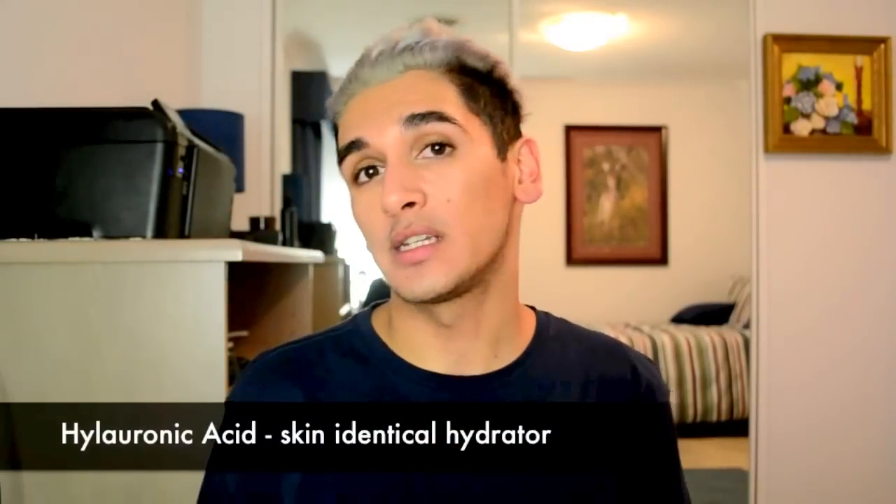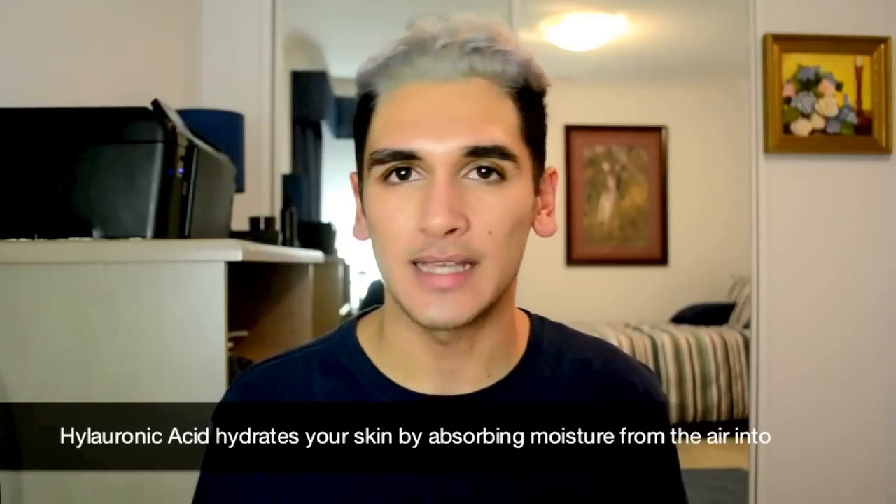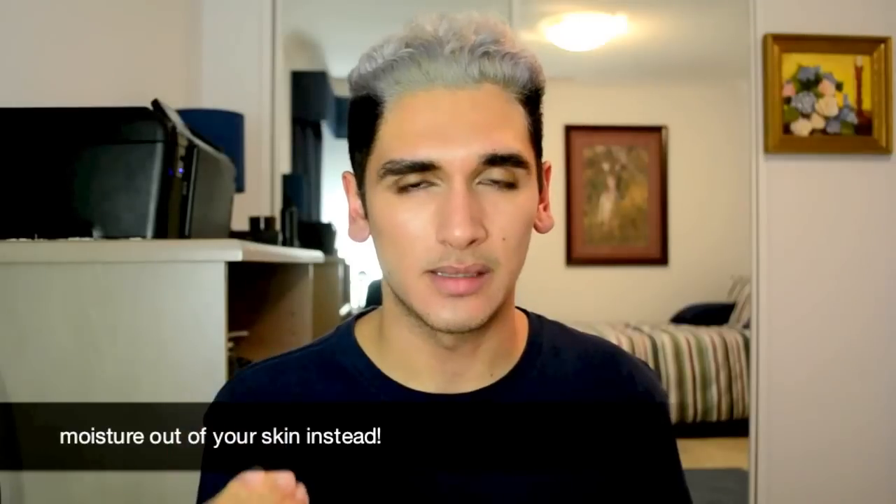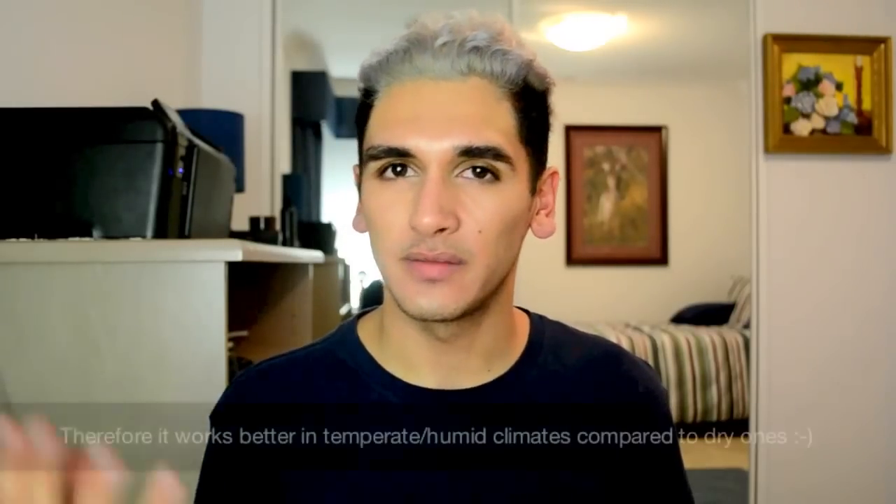One of my favourite ingredients — because I have bone dry skin — is hyaluronic acid, which is amazing for people with really dry skin. It is a skin-identical ingredient, so it's already present in your skin. What it does is plump your skin up and make it look really youthful. That's why when we're young our skin looks beautiful and fresh — it's because of collagen, elastin, but also hyaluronic acid. And that's why when you get older your skin loses its suppleness, as sun damage reduces the levels of hyaluronic acid in your skin.